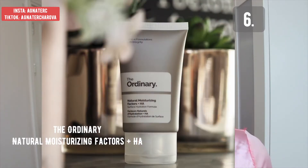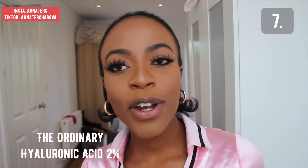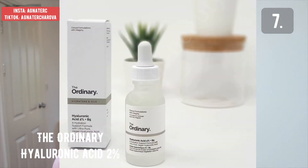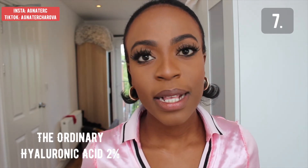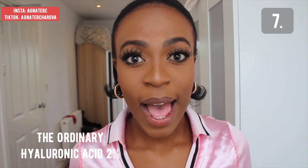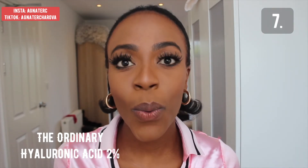Another favorite is The Ordinary Natural Moisturizing Factors — a very lightweight moisturizer. And the last product on my top best skincare list from The Ordinary for people with acne has to be the Hyaluronic Acid 2%. This is a hydrating serum which uses three hyaluronic complexes to flood the skin and really hydrate it with water. It's a really good hydrator and it definitely helps when you have acne-prone skin.